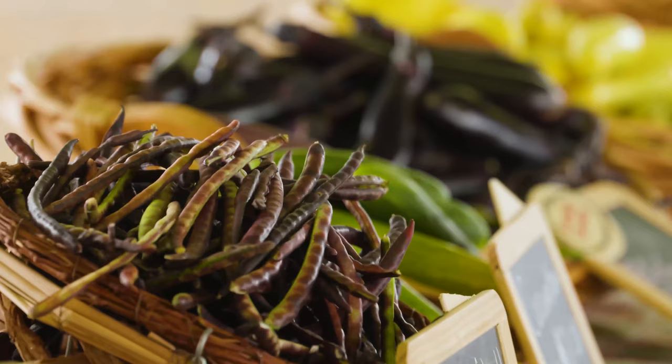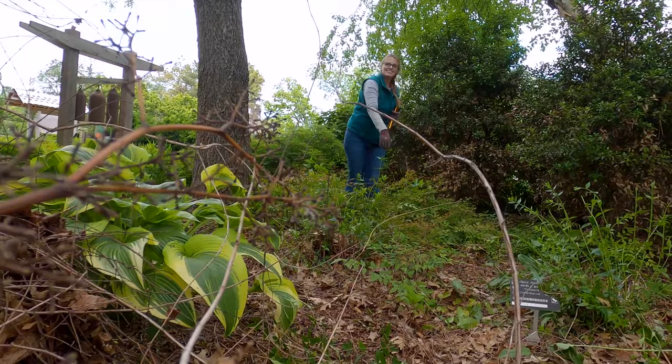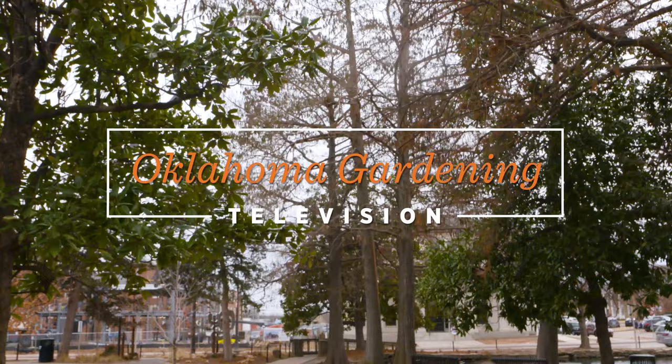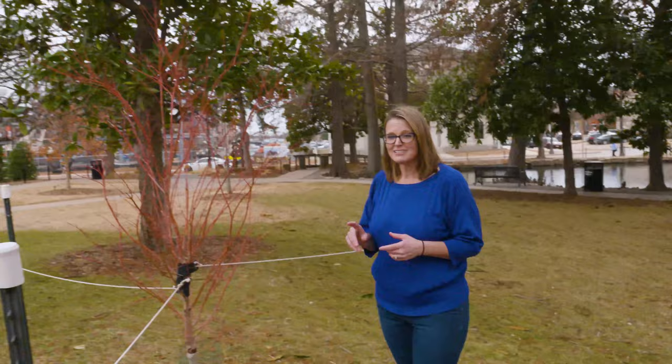It's almost like an ombre of sunset colors — and it's not the flowers. A lot of times we think about trees during the summertime when they provide us with a reprieve during our hot Oklahoma summers. Also in the wintertime, we're grateful for our evergreens. However, today I want to show you a tree that is still providing color even in the middle of winter, and that is the coral bark Japanese maple.